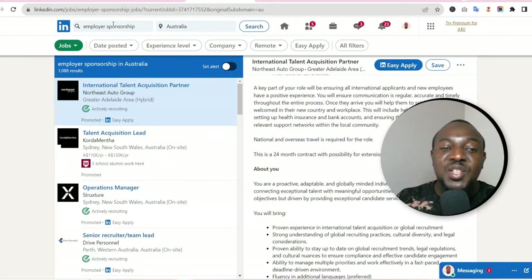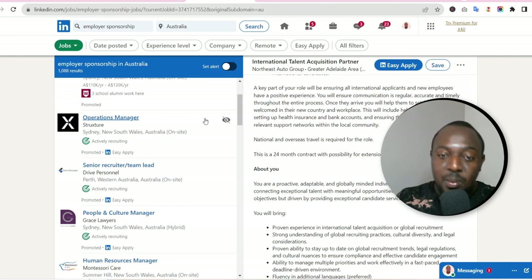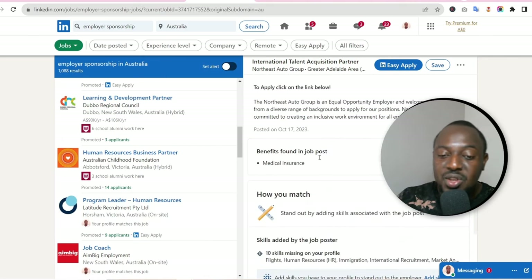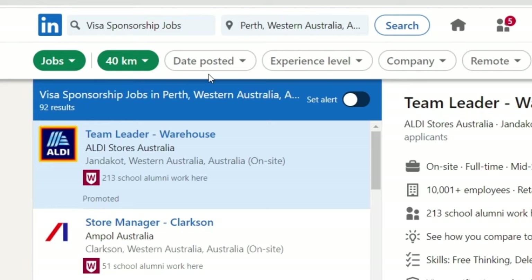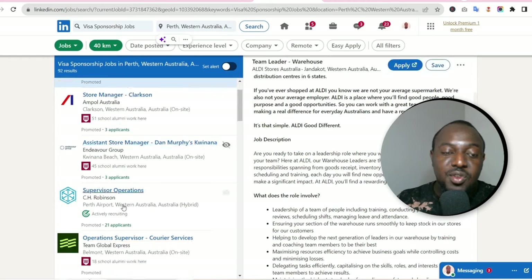Another keyword to use is 'employer sponsorship' — search the whole of Australia and all recruiters looking for talent under employer sponsorship will populate. Take your time, go through them, and if you check any of the boxes, apply. You can also use the keyword 'visa sponsorship jobs' and target a regional area, a state, or the whole of Australia.